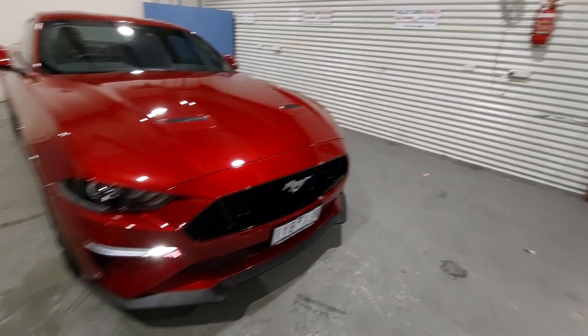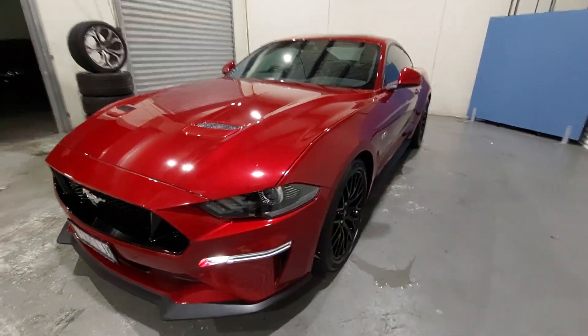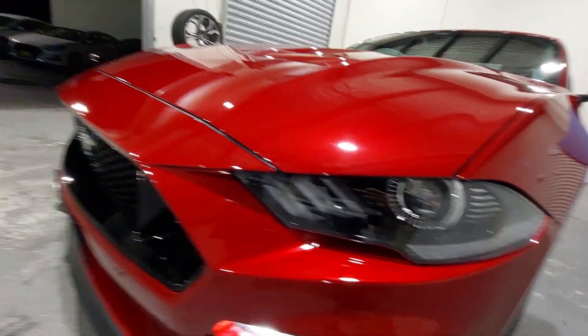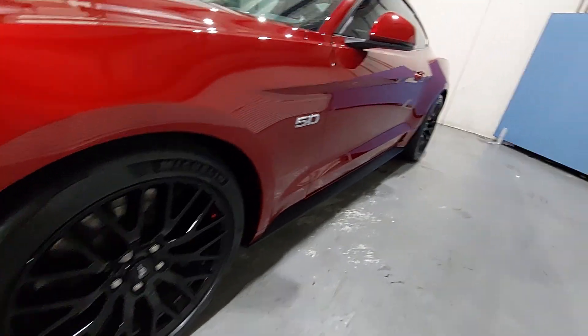G'day guys, thank you so much for checking out our ruby red Ford Mustang that's just arrived here. Coming through the front, you've got your daytime running lights and your projector headlights as well — very clean over the nose, finished in that beautiful ruby red, with alloy wheels.